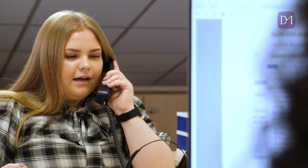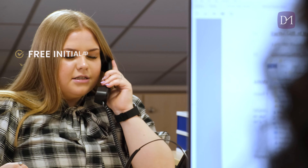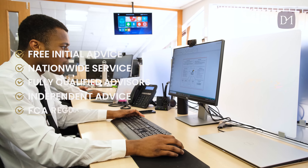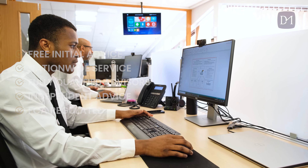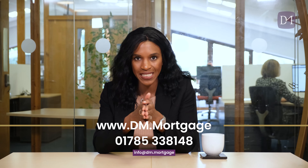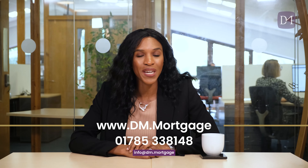Now, before we get into today's video, I want to let you know that here at Dun & McCarthy Mortgages, we are a team of property, mortgage and insurance specialists. So if you are considering buying a property, taking out a mortgage, a remortgage, whatever your finance needs are, we can help give you specialist advice — from thousands of products across many different banks and building societies. We can compare the options and give you advice on what's right for your circumstances. Head over to our website, which is dm.mortgage, and book in for a free of charge appointment.